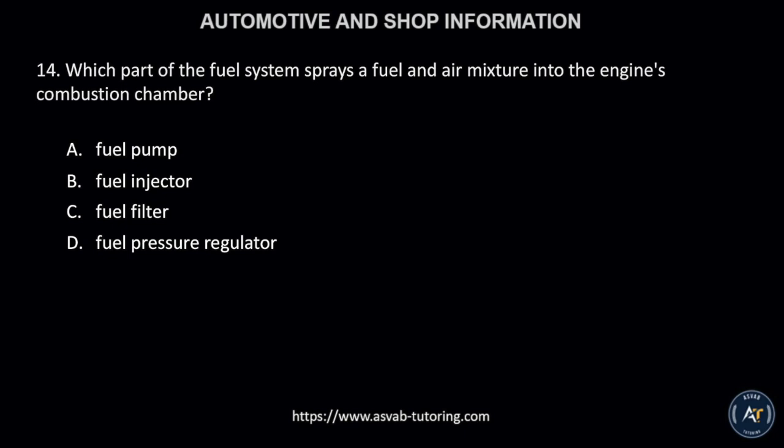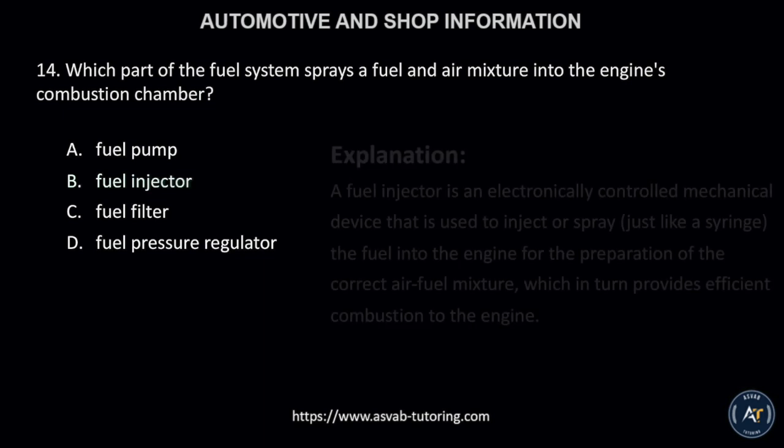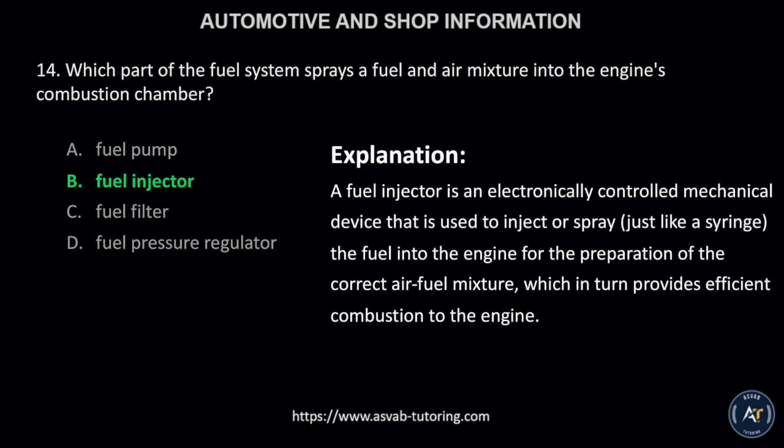Number 14. Which part of the fuel system sprays a fuel and air mixture into the engine's combustion chamber? A, fuel pump; B, fuel injector; C, fuel filter; or D, fuel pressure regulator? The correct answer is letter B, fuel injector. A fuel injector is an electronically controlled mechanical device that is used to inject or spray, just like a syringe, the fuel into the engine for the preparation of the correct air-fuel mixture, which in turn provides efficient combustion to the engine.